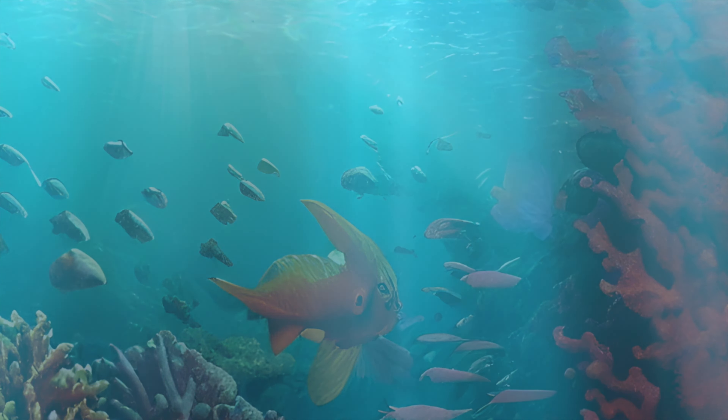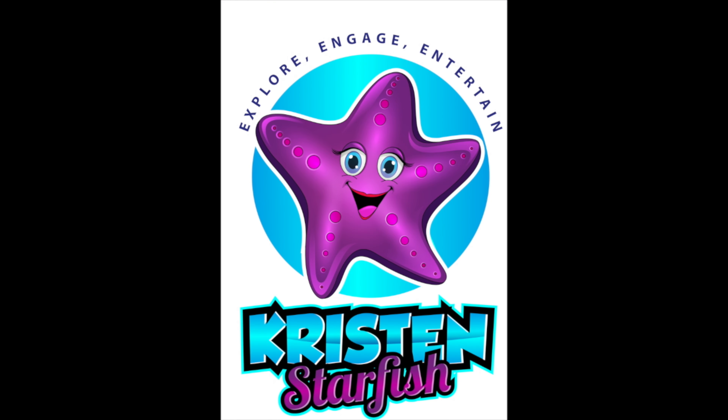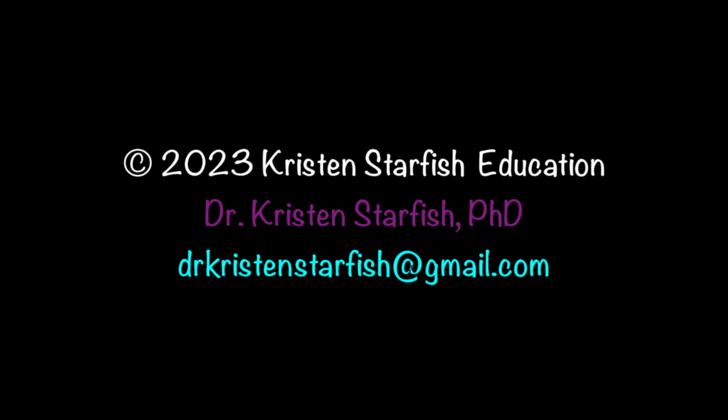Thanks for eating with us today on Afternoon Tea 1, 2, 3. Thanks for learning with me today on the Kristen Starfish show. Remember, if you want to send me an email I can be reached at dr.kristenstarfish@gmail.com. Please like and subscribe — I love making these videos for you. Remember, in a world of angry sharks, let's all be really happy starfish. Thanks for letting me into your home — I'll see you again soon, take care!